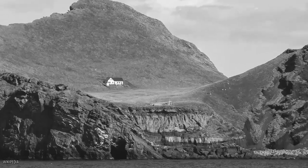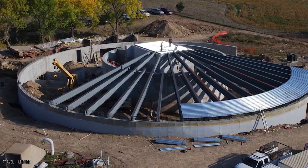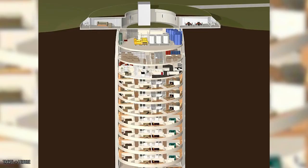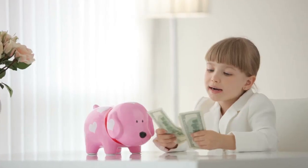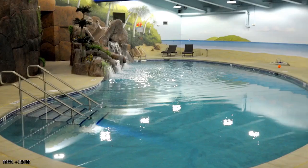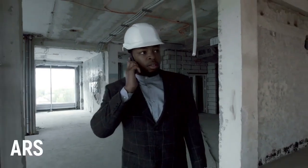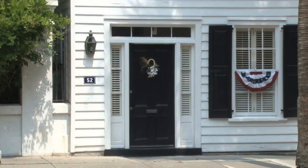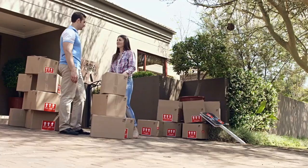Survival Condo, Kansas: unlike some properties on this list which just happen to be coincidentally prepared for zombie attacks, the survival condos in Kansas were built for the exact purpose. Banking on those who are slightly neurotic or perhaps just incredibly organized, the survival condos have nine-feet-thick concrete walls that can withstand just about anything. However, this safety comes at a price — a full floor unit costs three million dollars and stretches for 1,820 square feet.